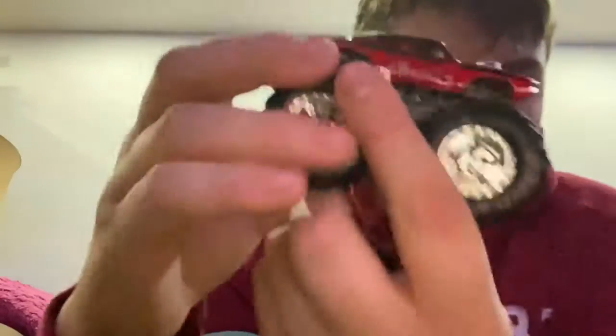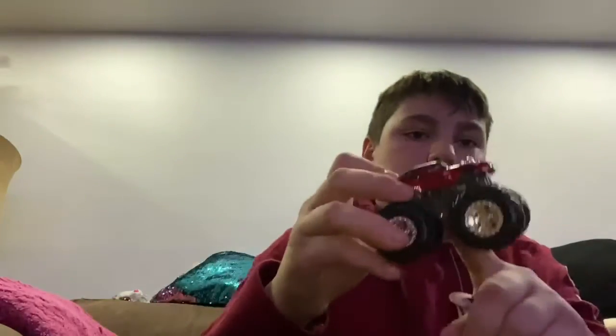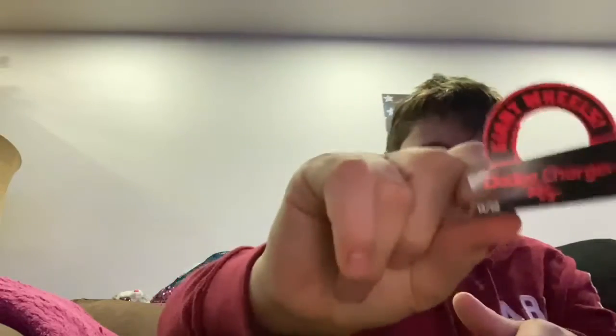It has a really nice chassis which is chrome, and then the roll cage is gray. Here's the paper that it comes with that says the name.